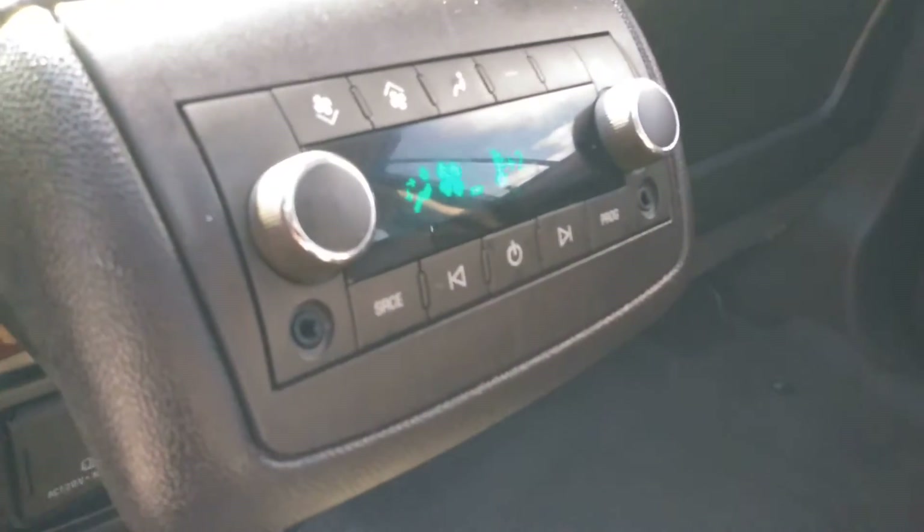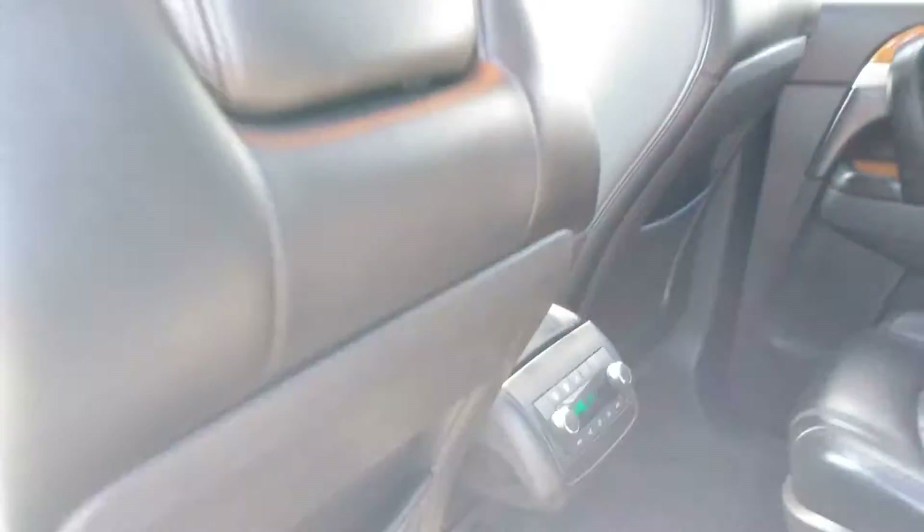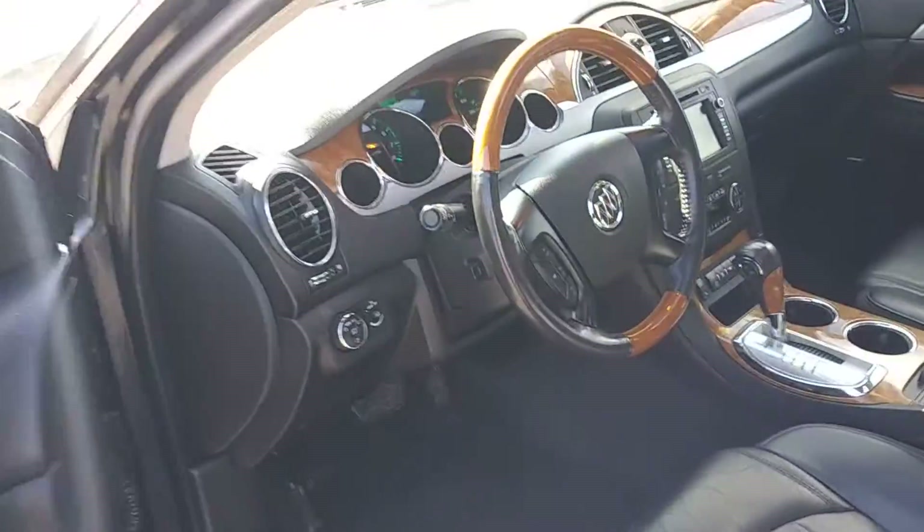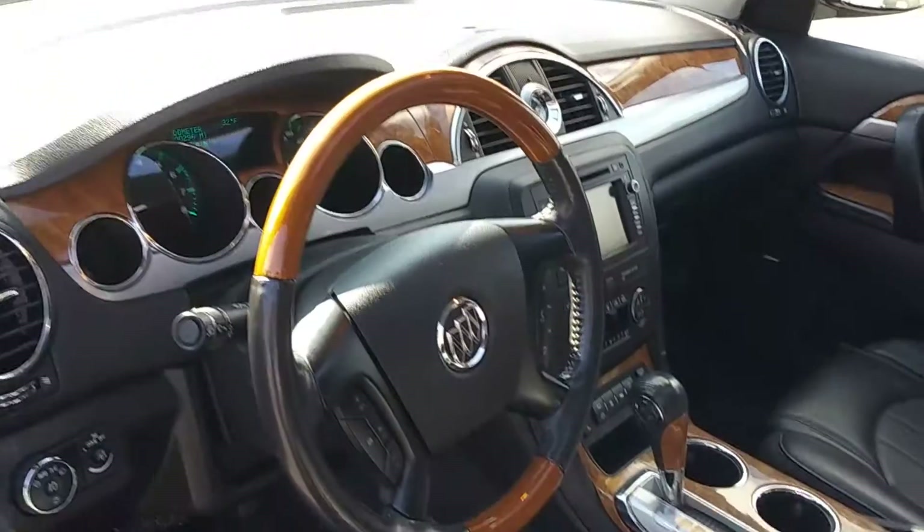Your second row passengers also have their own climate functions. Up front, lots of wood grain trim is added to that black charcoal leather.